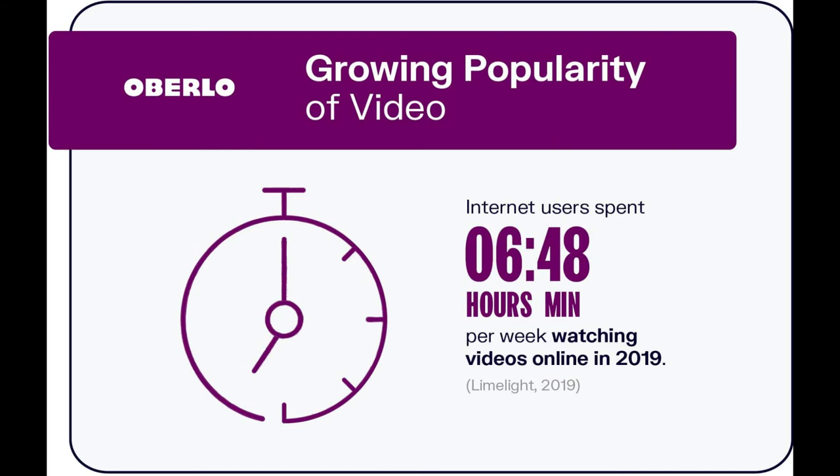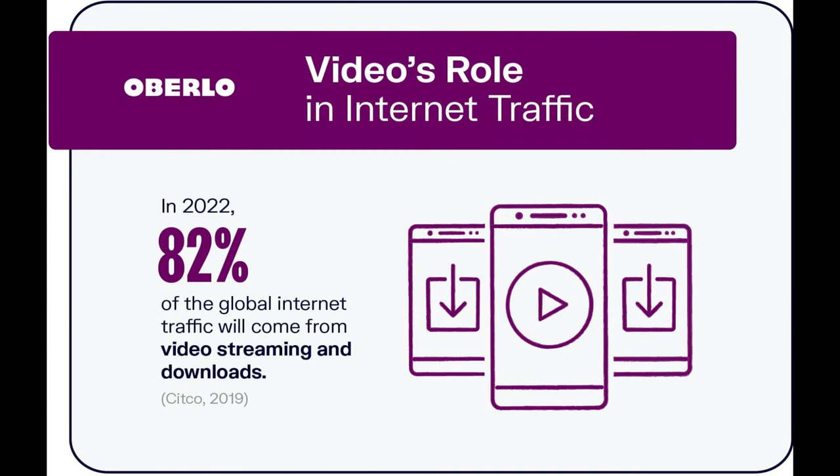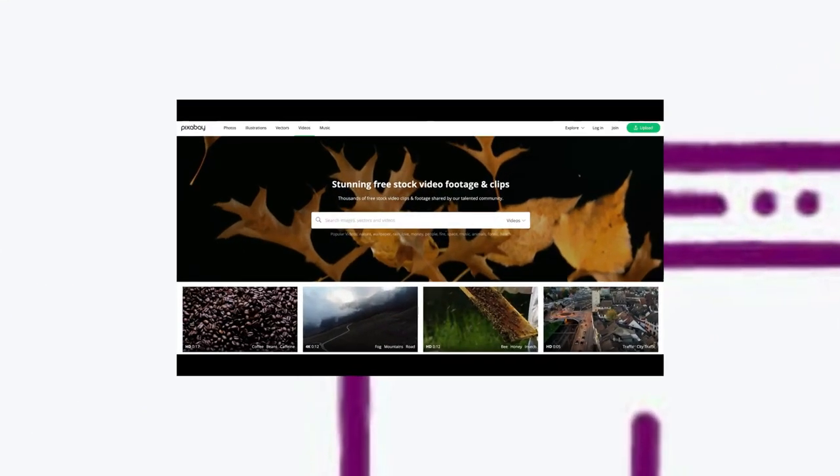We've got you covered. In this video, you'll learn about 10 free stock video libraries where you can find great footage to use in your social media posts, on your website, and in your ad campaigns. Let's dive in.